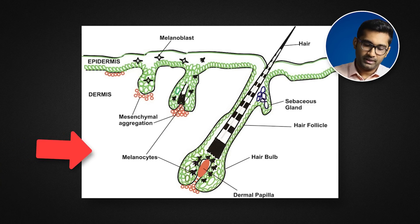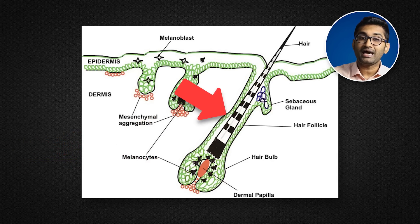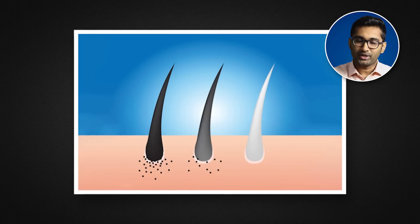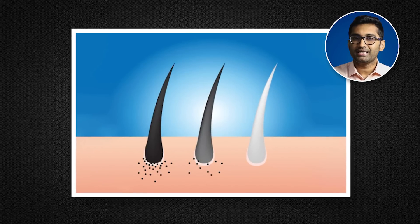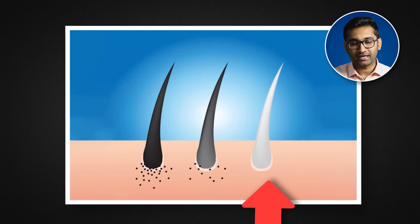There are melanocytes, and melanin is produced by keratinocytes. This is why the hair has a natural color depending on the type of melanin produced. If the melanin production process is disrupted, it will result in graying.